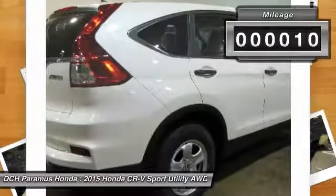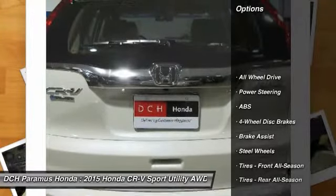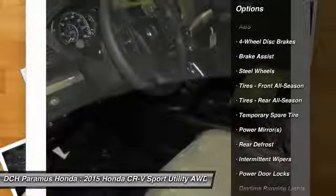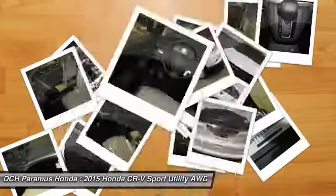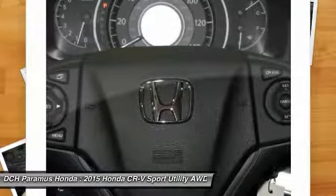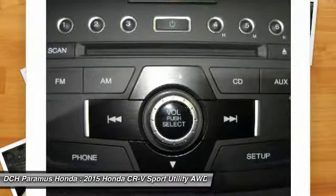This vehicle has less than 100 miles. Here are some of this vehicle's great options: all-wheel drive, steering wheel audio controls, traction control, anti-lock braking system, stability control, air conditioning, adjustable steering wheel, driver airbag, power steering, four-wheel disc brakes.